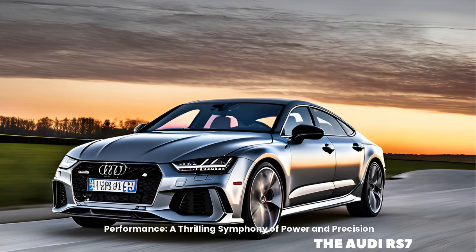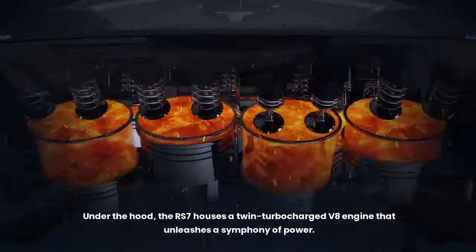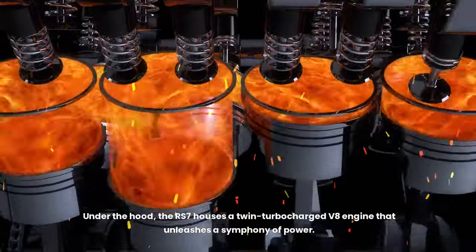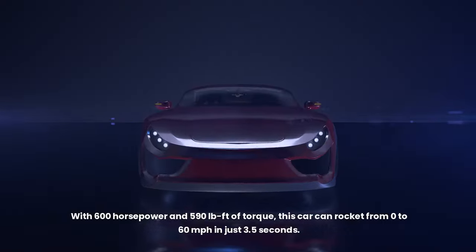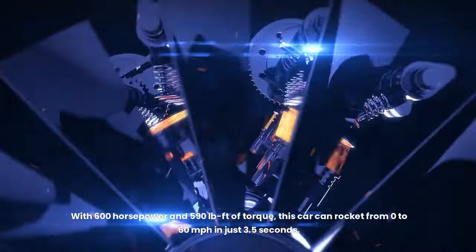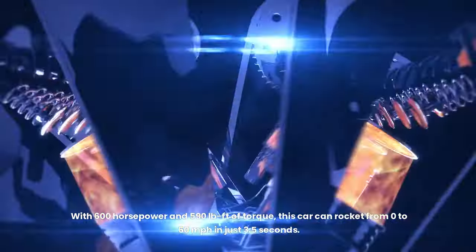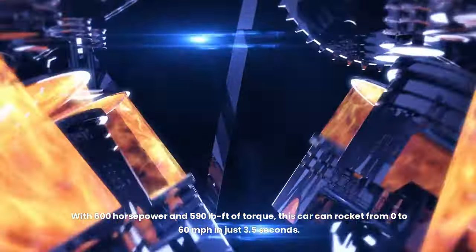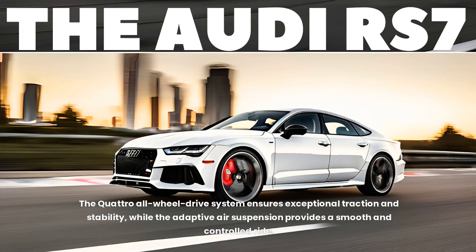Performance — a thrilling symphony of power and precision. Under the hood, the RS7 houses a twin-turbocharged V8 engine delivering 600 horsepower and 590 pound-feet of torque, rocketing from 0 to 60 miles per hour in just 3.5 seconds. The quattro all-wheel drive system ensures exceptional traction and stability, while the adaptive air suspension provides a smooth and controlled ride.